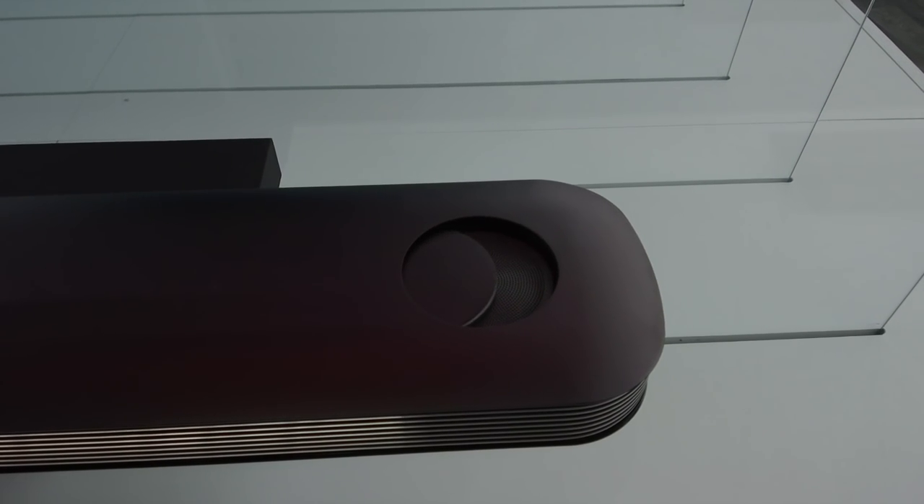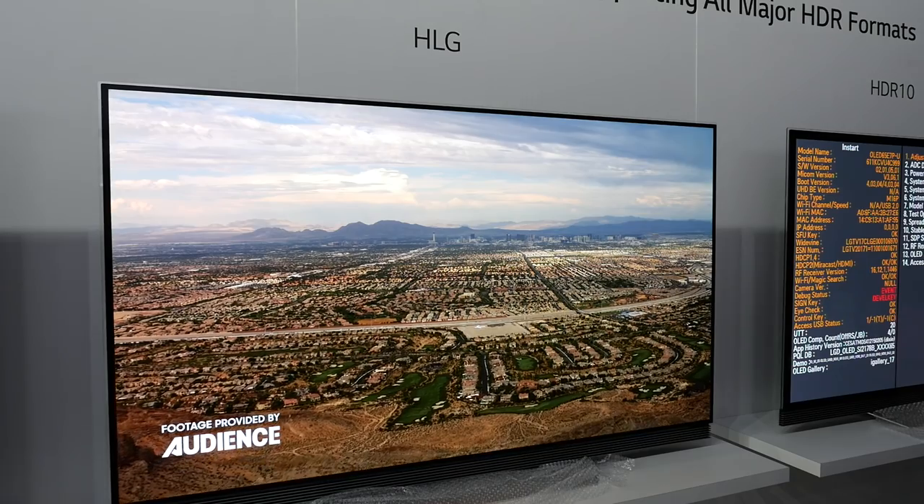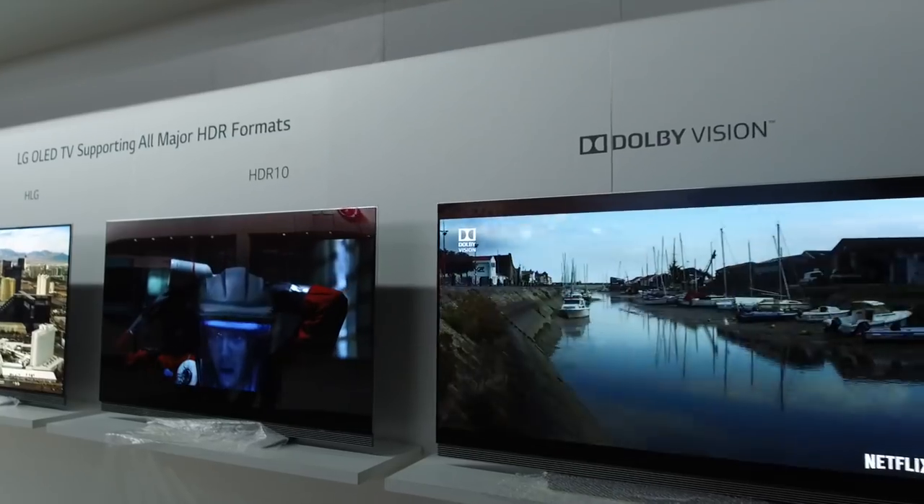That's our main news here at CES and we're expecting lots of positive things about that. But beyond that, we have an extended line-up with four other series of OLED TV — a real big line-up at 55 inch all the way to 77 inch again, so we're really pleased to be bringing another compelling line-up to market this year.